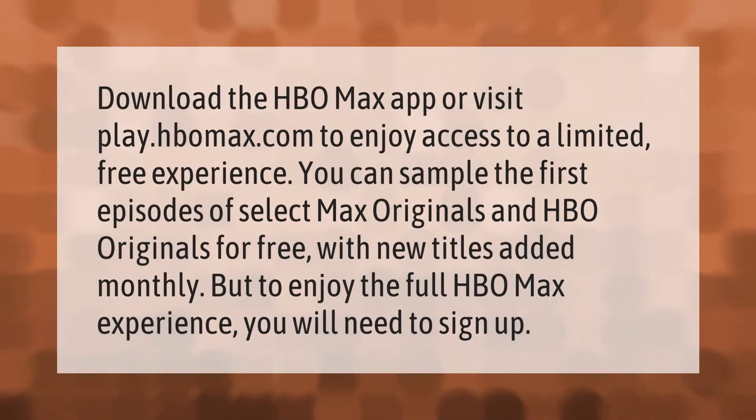Download the HBO Max app or visit play.hbomax.com to enjoy access to a limited free experience. You can sample the first episodes of select Max Originals and HBO Originals for free, with new titles added monthly. To enjoy the full HBO Max experience, you will need to sign up.